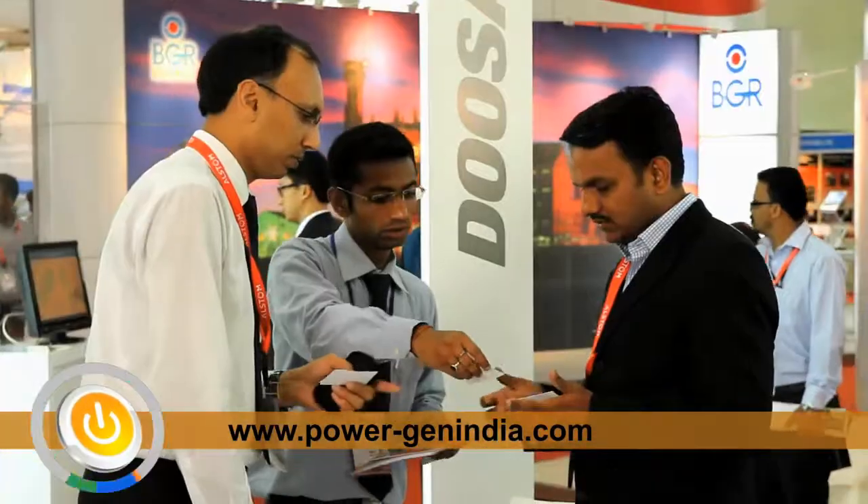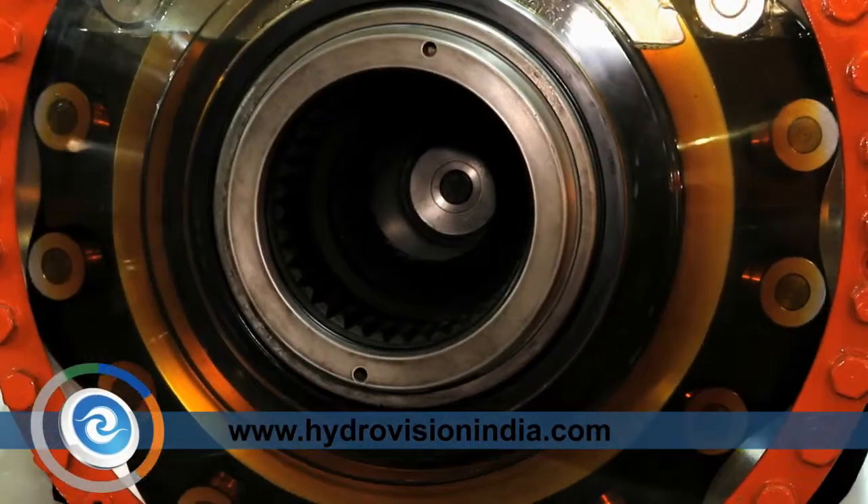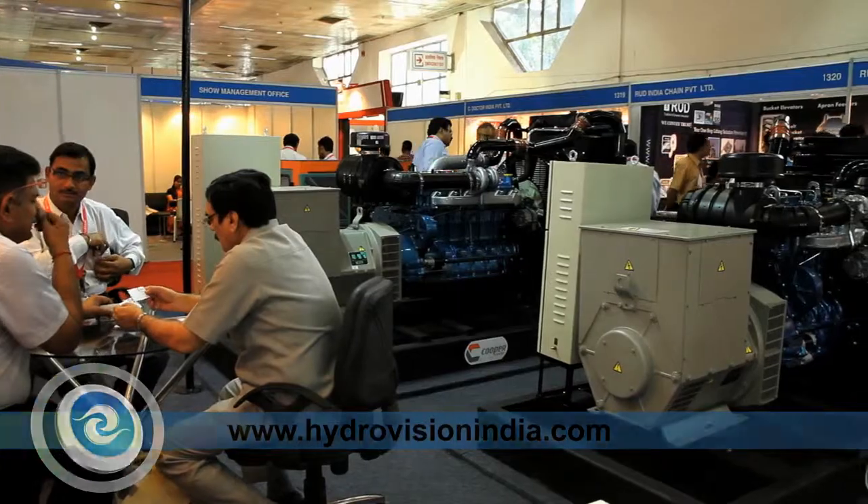Welcome to PowerGen India and Central Asia 2012, and the two co-located sister events, HydroVision India and Renewable Energy World India. In this show report, we're going to take you onto the exhibition floor to show you the latest innovations in products and services on display for both conventional power generation, renewable energy, and hydropower.